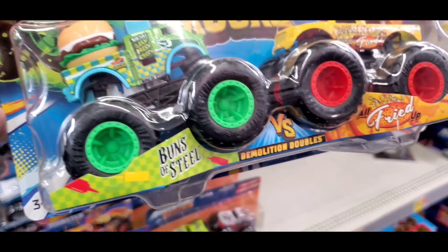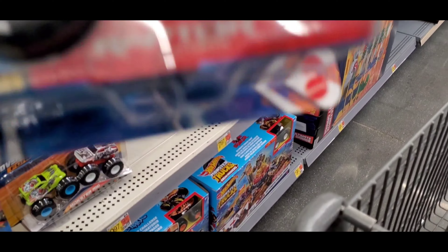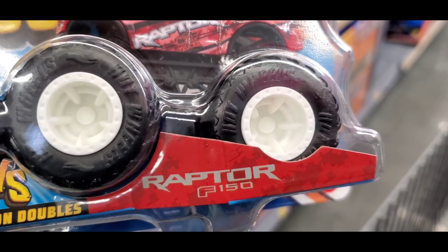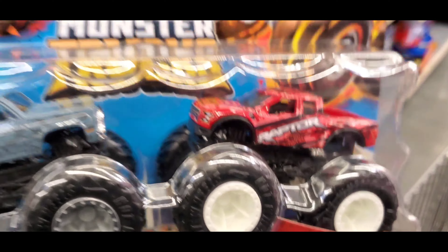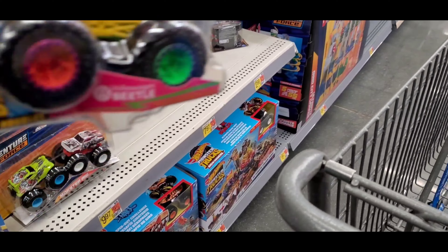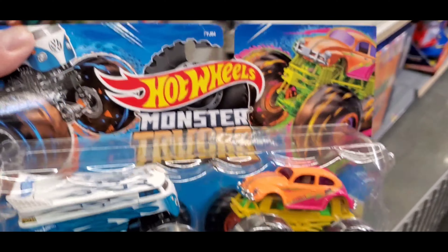Two-pack monster trucks. The Bunsen Steel. Then we've got the Raptor F-150, the Silverado, which is super cool, two-pack. Then we've got the VW two-pack.